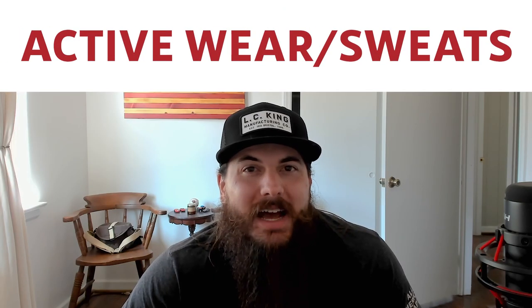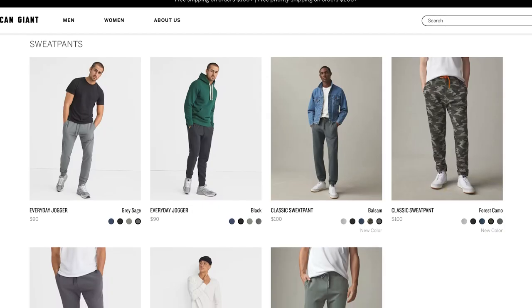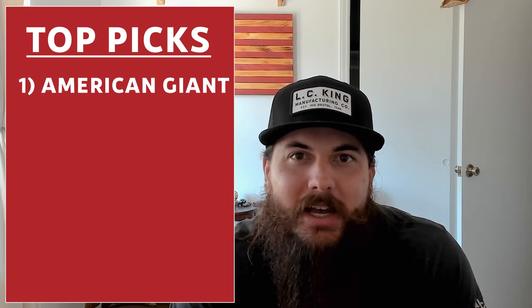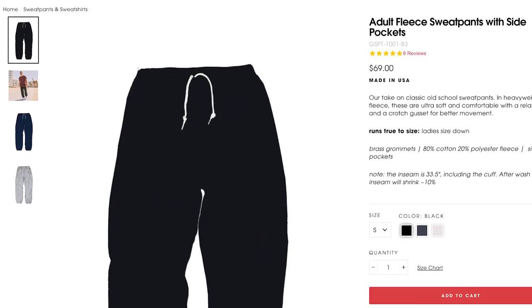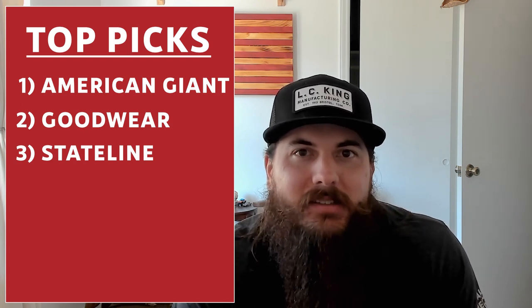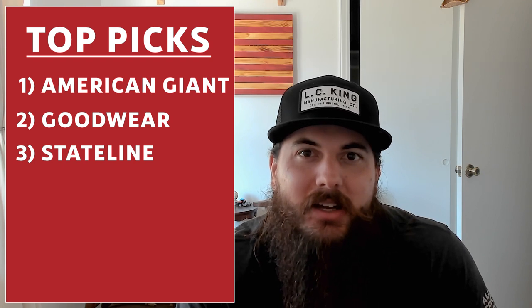Last category: activewear and sweatpants. Cotton and cotton-polyester blends dominate the materials here, so there are good American sourcing options. American Giant is a really good option — they have a ton of great everyday sweatpants in lots of colors and styles and are a great American-made apparel brand overall. Goodwear is another good option; they've been around since 1983 and make great sweatpants — also check out their t-shirts. Stateline is the last brand in this category; they got started in 2017, source all their materials in the US, and assemble everything here — great sweatpants to check out.